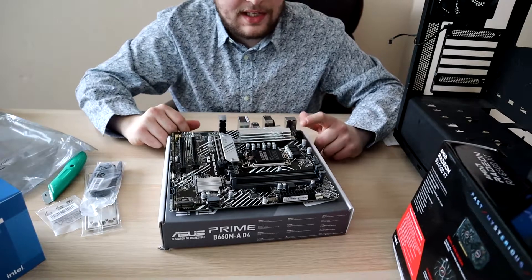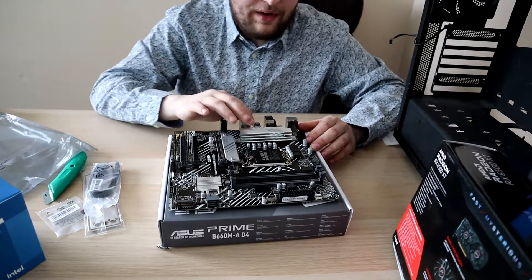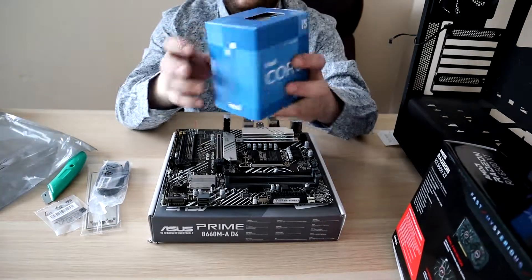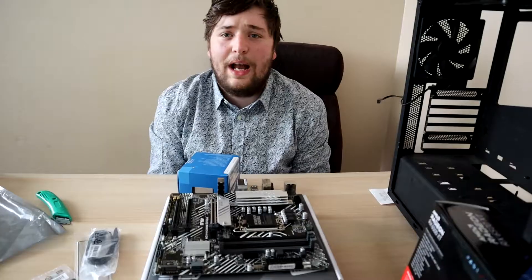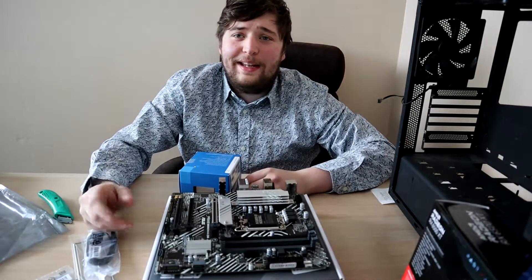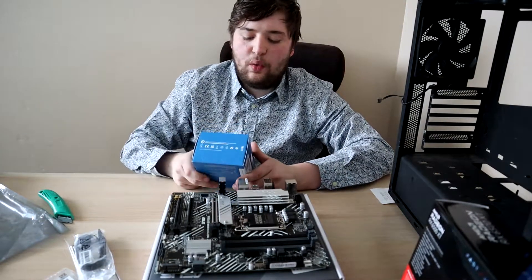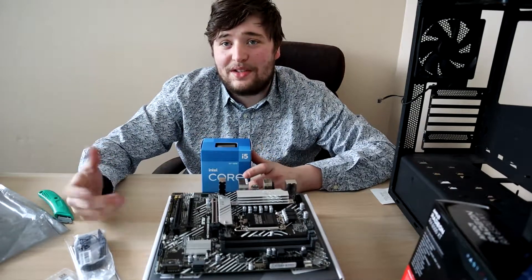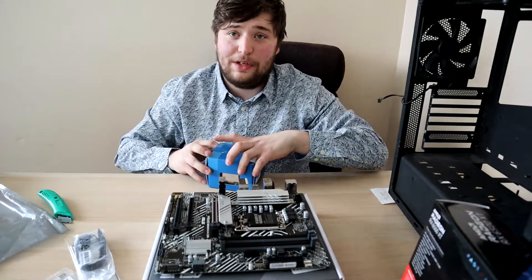This is the Asus Prime B660 D4 — it's got an M.2 PCIe 4.0 option, an 8-pin and 24-pin connector. This is important because most Z690 boards have two 8-pin connectors. The VRMs are pretty decently cooled. I mainly picked the i5-12400 because I was going to get the i3-12100 F but couldn't find it at my local Micro Center. The 12400 comes with an iGPU and an in-box stock cooler, which helps save money on this $600 build.